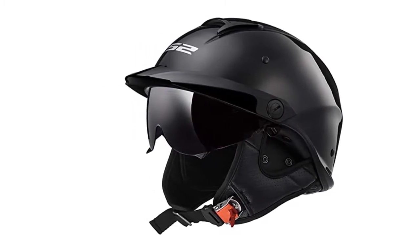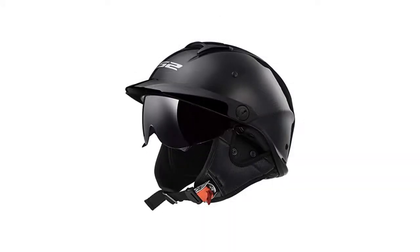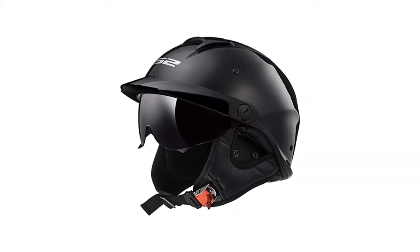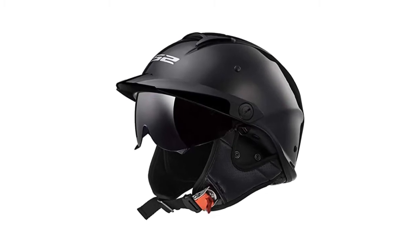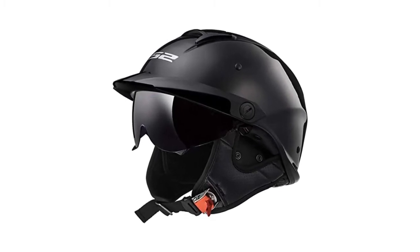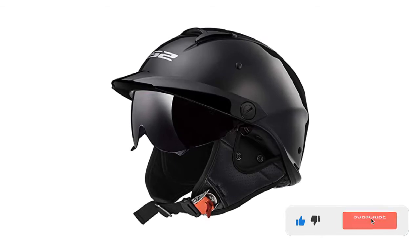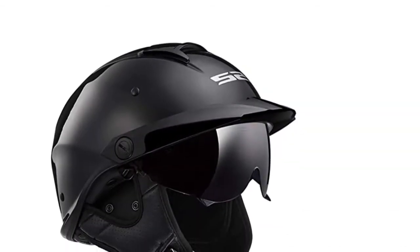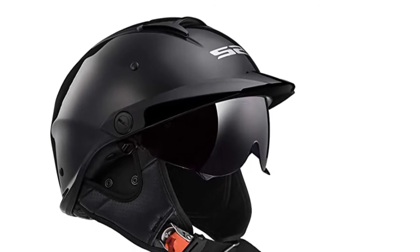The twin shield drop-down sunscreen system shields your eyes from the sun and wind. The sunscreen can either be locked halfway or let down all the way, allowing you to choose the best position. It also features a flow-through ported ventilation system to keep you cool even on really hot days.